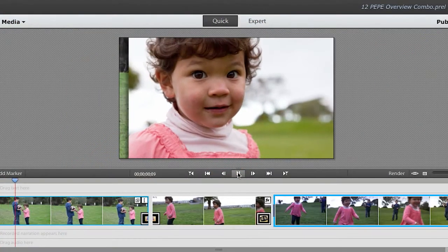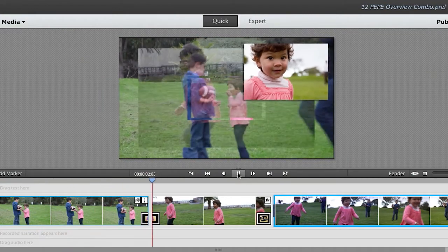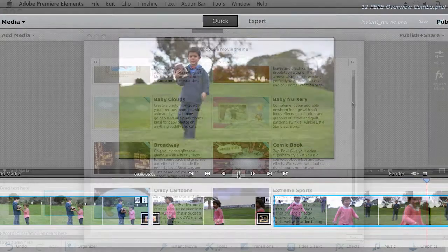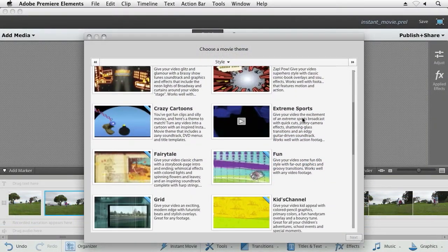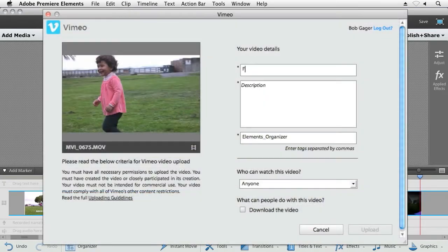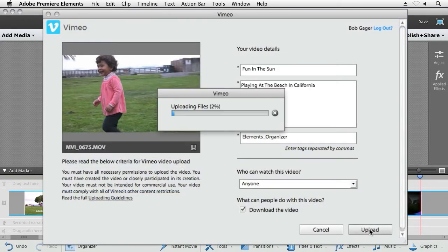You can also create great home movies from a combination of photos and video clips. Use it to create a home video masterpiece, or simply use the Instant Movie feature to let Premiere Elements do the work for you. And when you're done, it's easy to share to your favorite website.